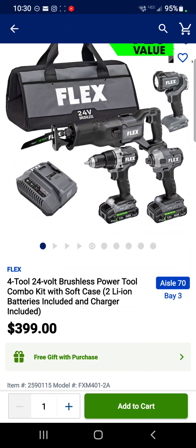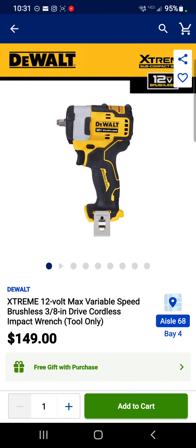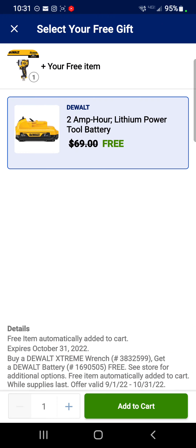That brings the cost down to under $100 per tool for Flex. Let's take it to the extreme with the DeWalt 12V Extreme 3/8 impact wrench for $149 — you get a 2 amp hour battery with that for free. Pretty good deal.